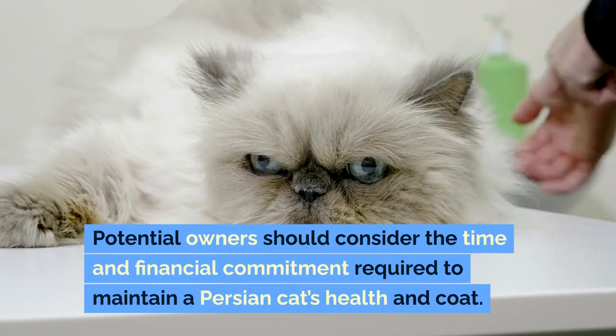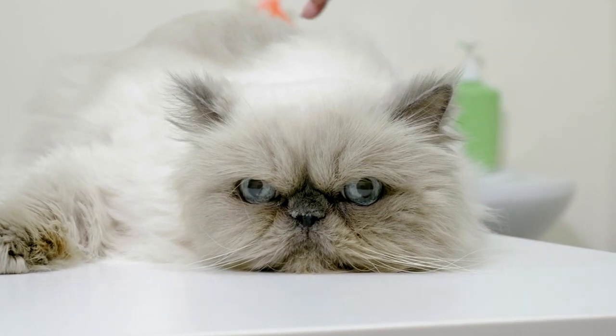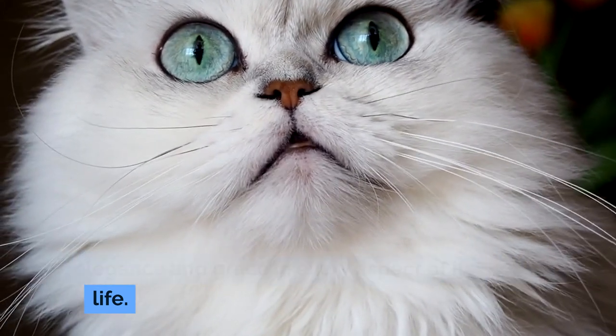Potential owners should consider the time and financial commitment required to maintain a Persian cat's health and coat. Those willing to meet these needs will find a loving, gentle companion that exudes elegance and grace in every aspect of its life.